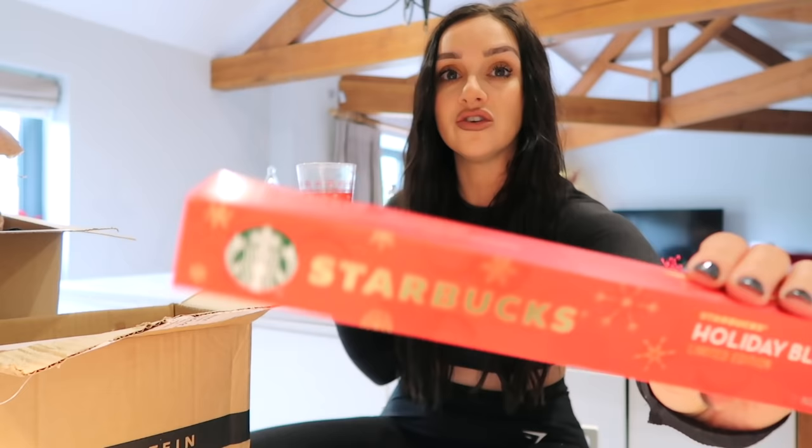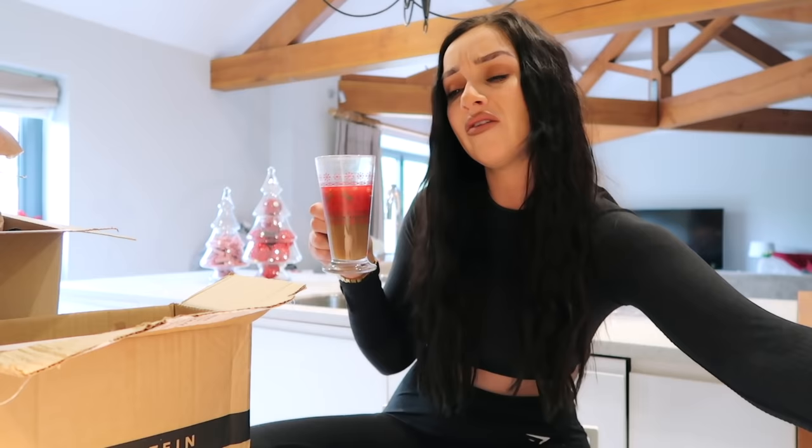Oh my god, this coffee — let me just tell you about it. I picked up some new pods for my espresso machine. They're the Starbucks holiday blend. I was putting off getting these for the longest time because they're pricey — you have to buy like six packs from Amazon and it's around £29. But I had run out of all my coffee capsules so I thought, right, I'm going to get them. They look unreal and they taste unreal — honestly such a nice coffee, I really recommend them.